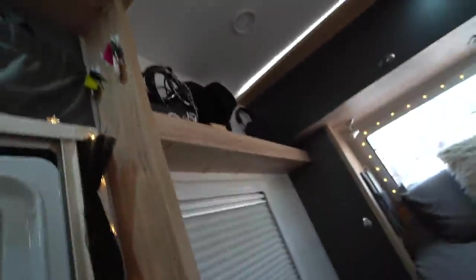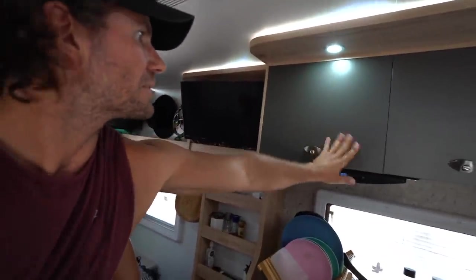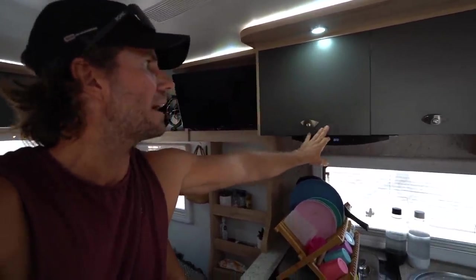The only white we've got is up here — look at that, it's filthy. And down here where the kids grab the handles. You can imagine — most vans in the showrooms might look all flash with white walls, but they do it to sell. These cupboards are a matte finish, smudge-proof — so easy to clean. Spend some time researching your finishes and your decor because it can make life a lot easier down the track. The ambient lighting is really nice at night when the kids go to sleep — we can just pop that on instead of the full lights.